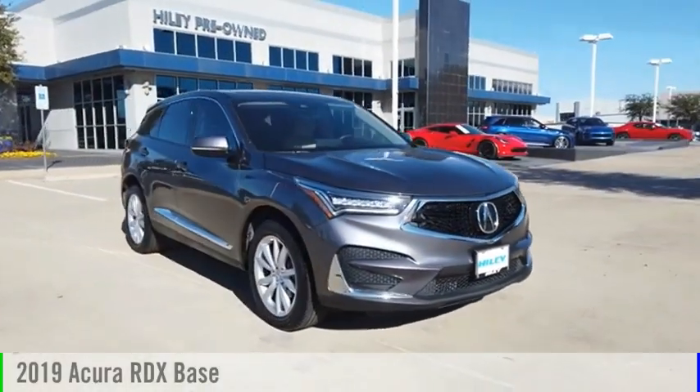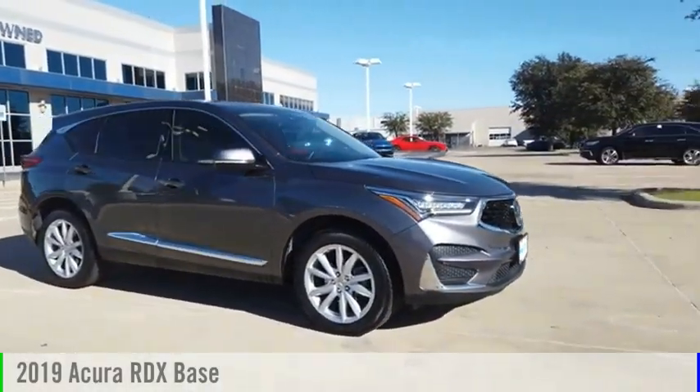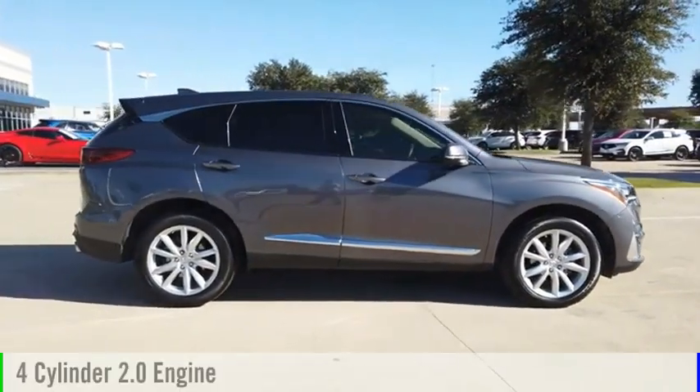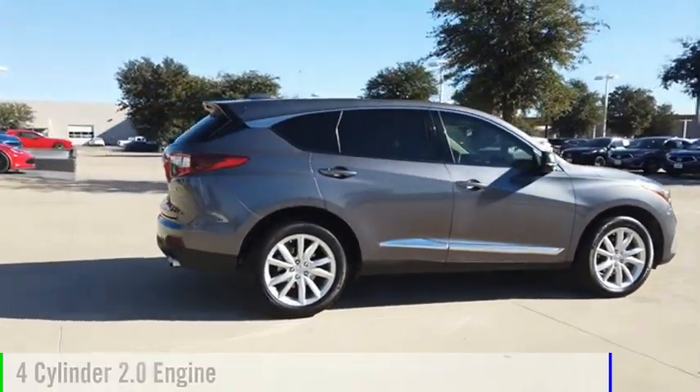We are pleased to show you the 2019 RDX. This vehicle is powered by a front-wheel drive, four-cylinder, 2.0-liter engine.